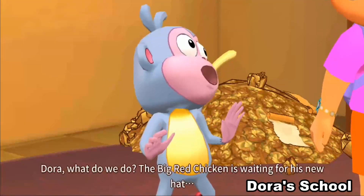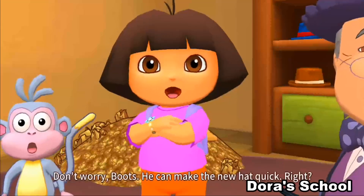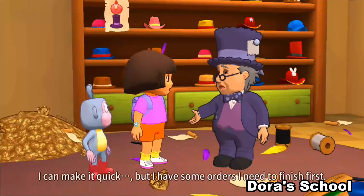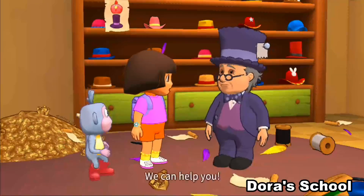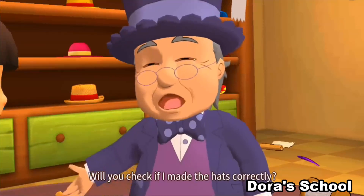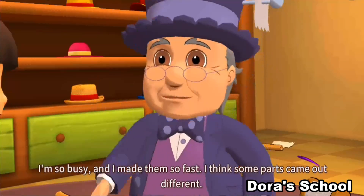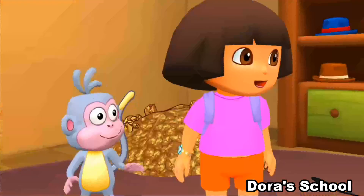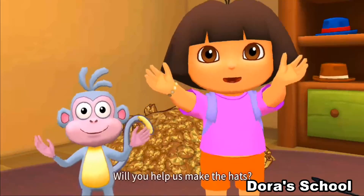Dora! What do we do? The Big Red Chicken is waiting for his new hat! Don't worry, Boots! He can make the new hat quick! Right? I can make it quick! But I have some orders I need to finish first! We can help you! Thank you! Will you check if I made the hats correctly? I'm so busy and I made them so fast! I think some parts came out different! Sure! We can help you! Will you help us make the hats?